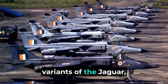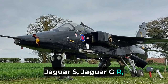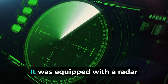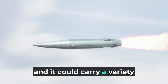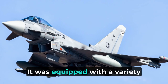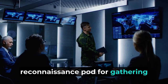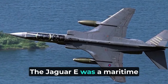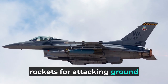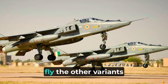There were several different variants of the Jaguar, each with its own specific applications. The most common variants were the Jaguar S, Jaguar GR, Jaguar E, and Jaguar M. The Jaguar S was a dedicated fighter aircraft equipped with a radar and two 30-millimeter cannons, capable of carrying air-to-air missiles. The Jaguar GR was a ground-attack aircraft equipped with air-to-ground weapons including bombs, rockets, and missiles, and could also carry a reconnaissance pod. The Jaguar E was a maritime strike aircraft equipped with a radar and anti-ship missiles, also capable of carrying bombs and rockets for ground targets. The Jaguar M was a two-seat trainer aircraft used to train pilots to fly the other variants.